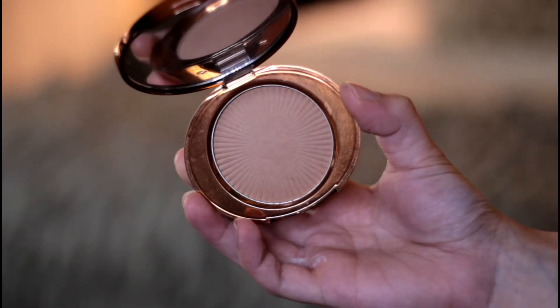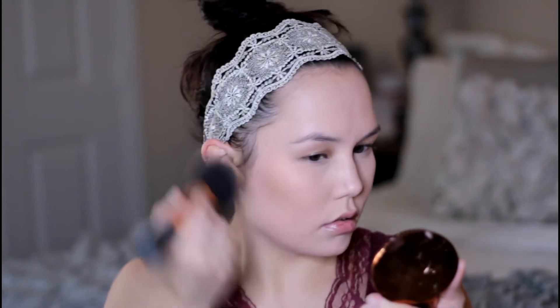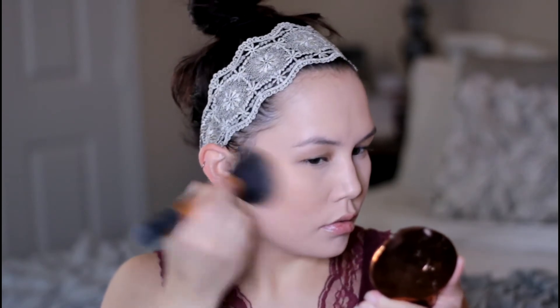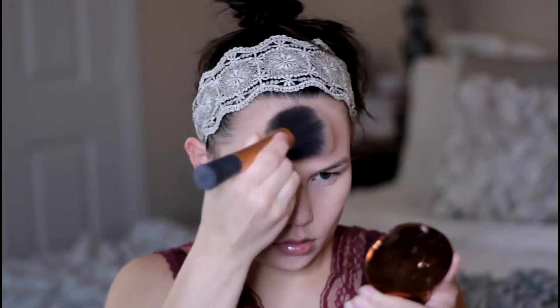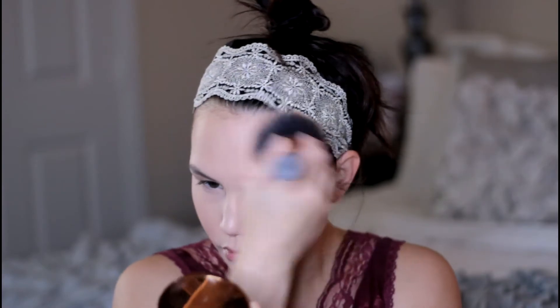For bronzer I am using the Number 7 Golden Sand Bronzer. This has quickly become one of my favorites and I'm just applying this all over my face with a large powder brush. I was feeling quite pale so I really wanted to bronze up my skin and give it some life and dimension. I like to use a big brush when I'm bronzing.